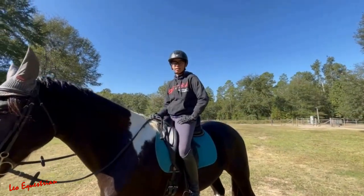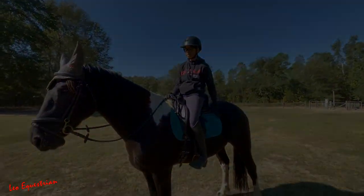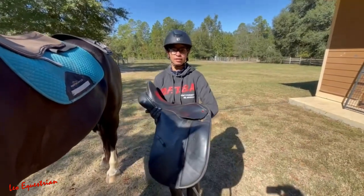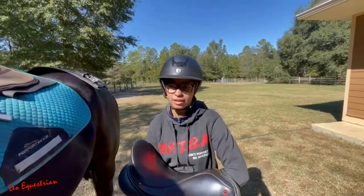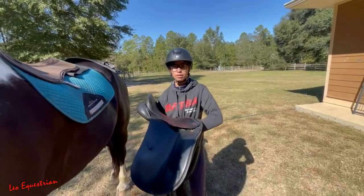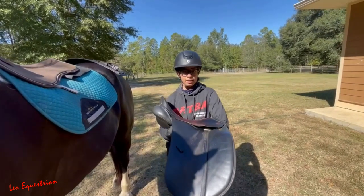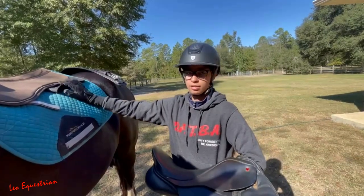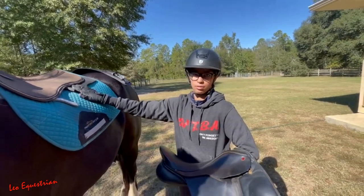Alright, so now we're gonna go and try the other saddle. This right here is an Alveon — it's a little bit older than the Victoria. This one is flockable, so if we end up getting it, the back doesn't quite sit like we want it to, so we will do that. To help with that, we've got this extra little padding.